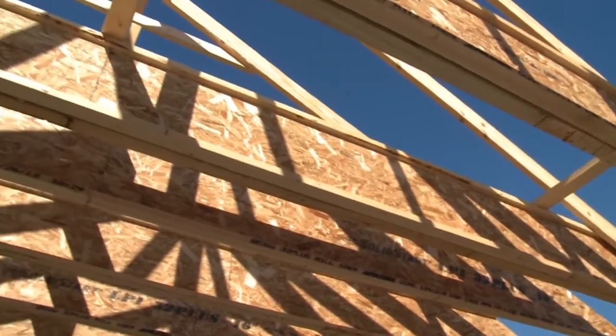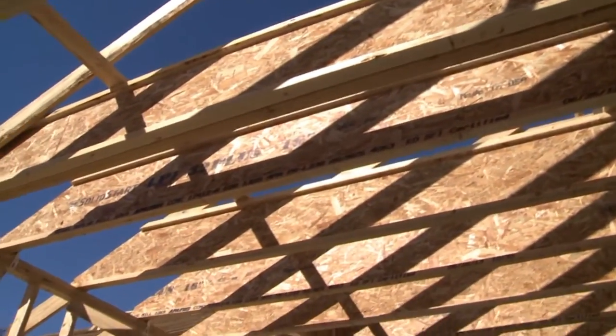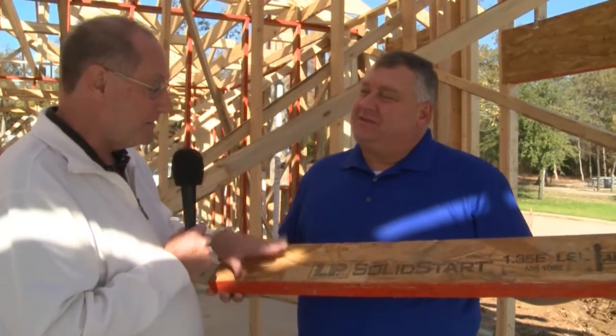Yeah, we've got the ceiling joists in the garage, the ceiling joists in the second floor, all the headers throughout the house. Now, you've got one in your hand — explain how they put this together, because I've never seen 2x6s, and we've got some 2x4s, that are this straight.